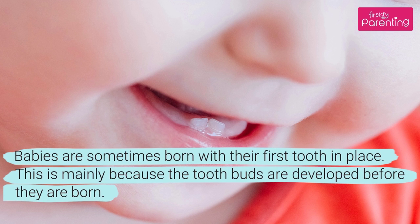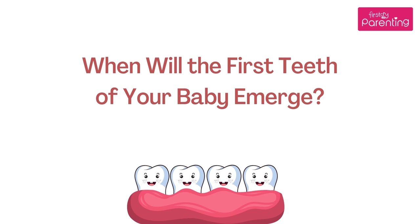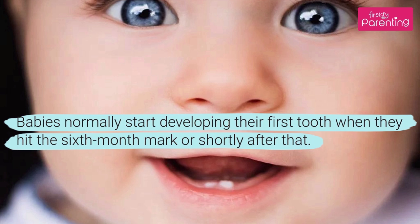Babies are sometimes born with their first tooth in place, mainly because tooth buds are developed before they are born. Babies normally start developing their first tooth when they hit the 6-month mark, or shortly after that.